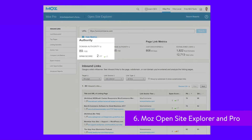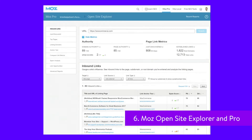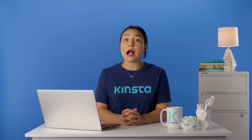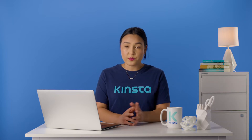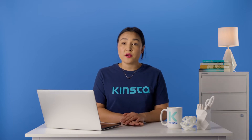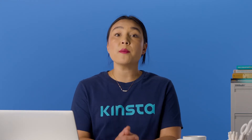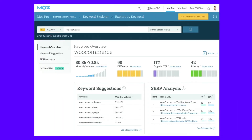Moz is most famous for its use of the domain authority metric. Since Google has stopped updating PageRank, many SEOs utilize other metrics such as domain authority from Moz and domain rating from Ahrefs to quickly judge how powerful a site might be as it pertains to SEO. Moz Open Site Explorer is free for the most part, but is limited by the amount of data you can see without upgrading. If you want additional data and tools, you can upgrade to Moz Pro. While it's a bit on the expensive side, the suite is quite impressive and great for beginners that are just starting with SEO.